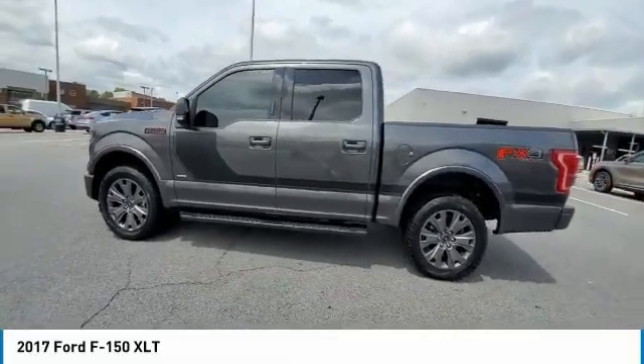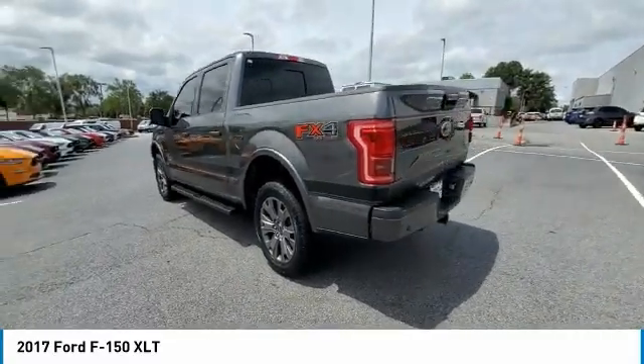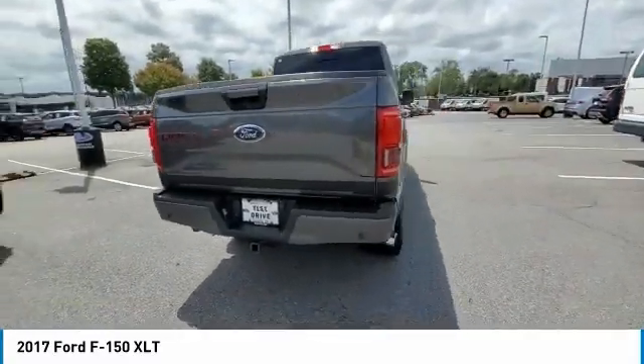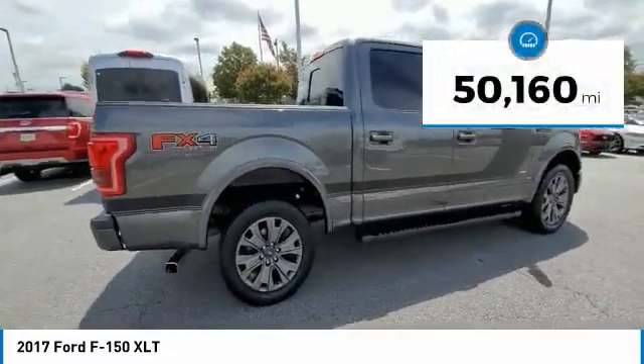You are going to love the 2017 F-150. A Ford F-150 knows how to handle any situation. It's built to follow orders. No whining. This vehicle has less than 55,000 miles.